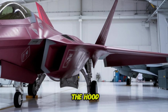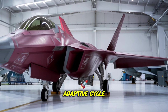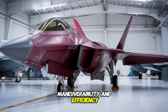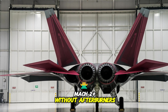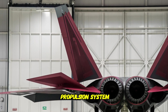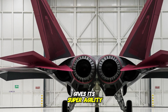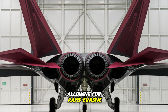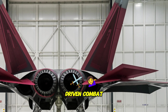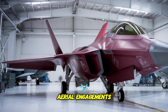Under the hood, the F-22 Fighting Falcon is powered by an advanced adaptive cycle engine, delivering unmatched speed, maneuverability, and efficiency. It can cruise at Mach 2+ without afterburners and reach hypersonic speeds with its variable cycle propulsion system. Enhanced thrust vectoring technology gives it super agility, allowing for rapid evasive maneuvers and superior dogfighting capability. Its AI-driven combat assistance ensures split-second decision-making in high-stakes aerial engagements.